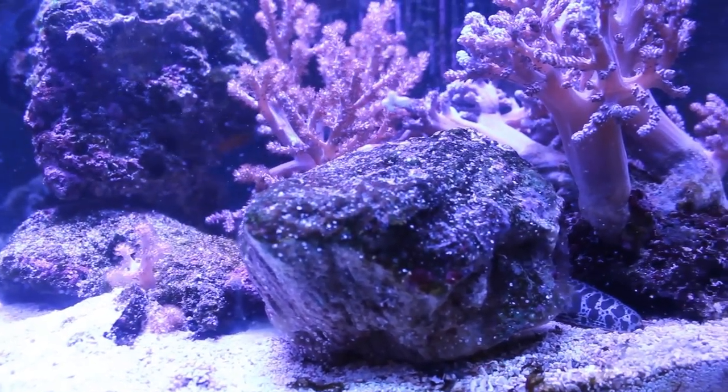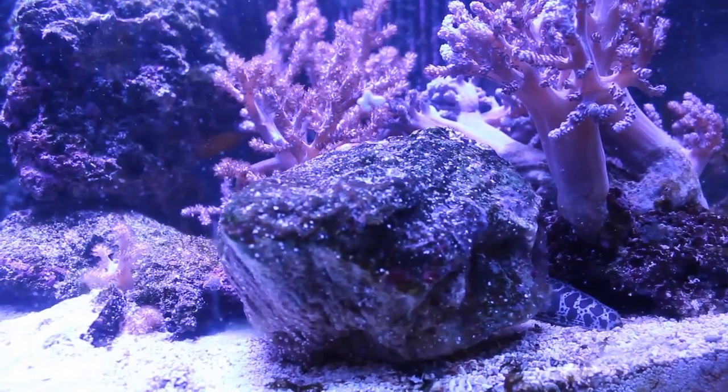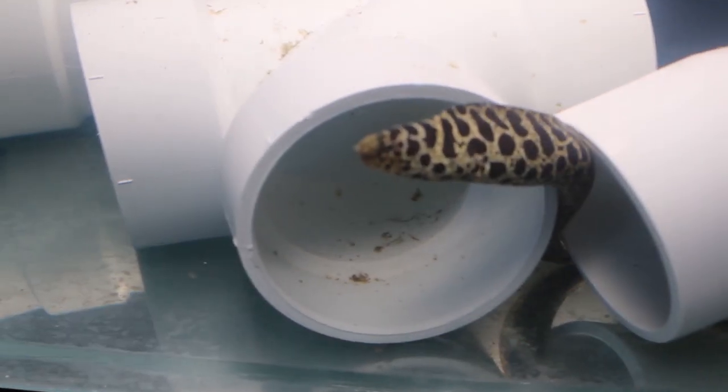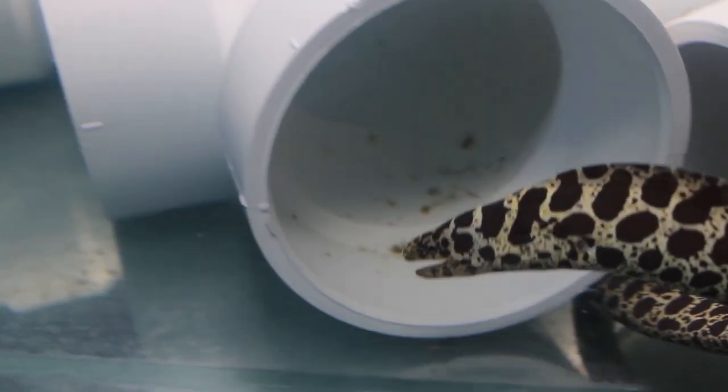If the eel does escape and dry out, there have been many cases where the owner placed it back into the tank and within 48 hours it came back from being, essentially, eel jerky.